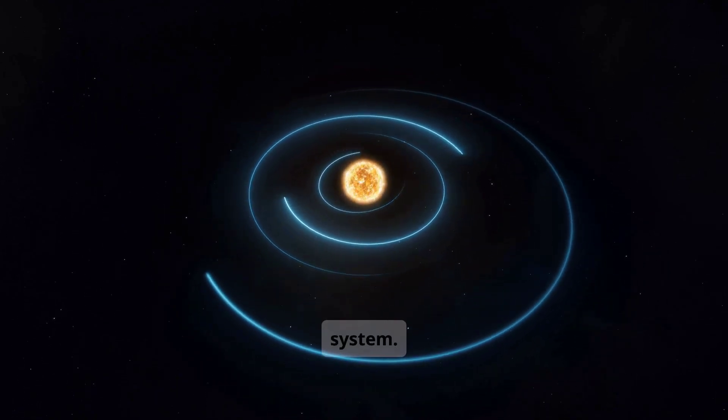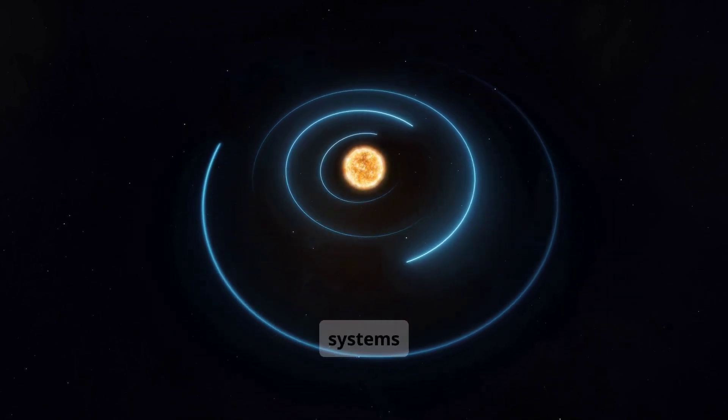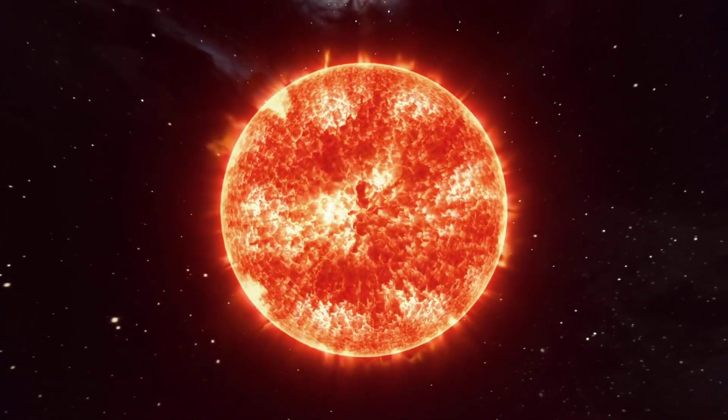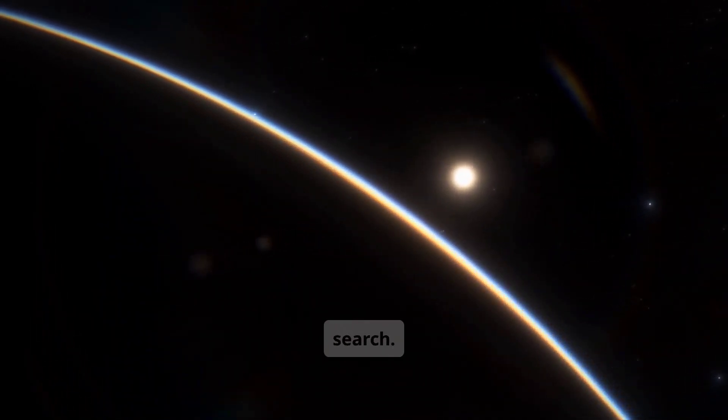This is the Tau Ceti system. It's located about 12 light-years from Earth, one of the closest systems to our own. At the center is a K-type star, cooler and more stable than our sun. Its quiet star, steady light, and low radiation make it a good place to begin our search.